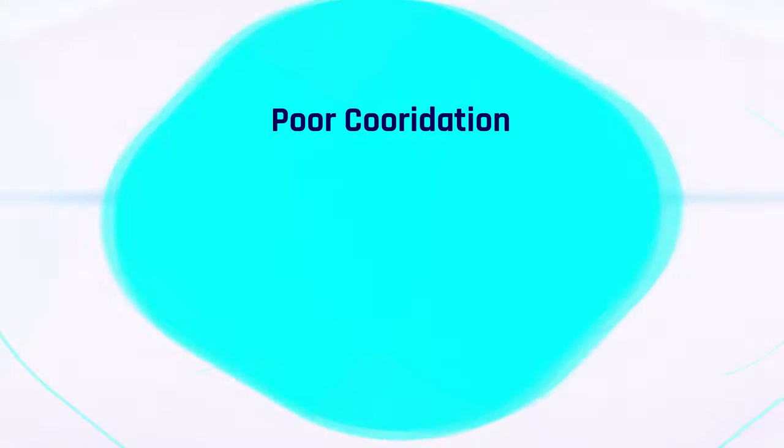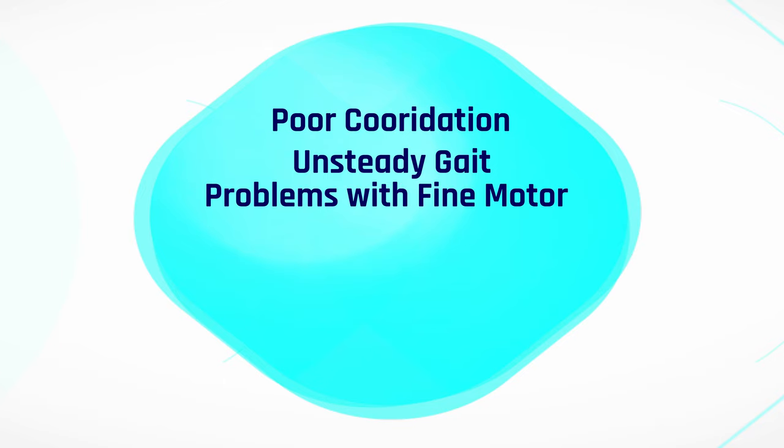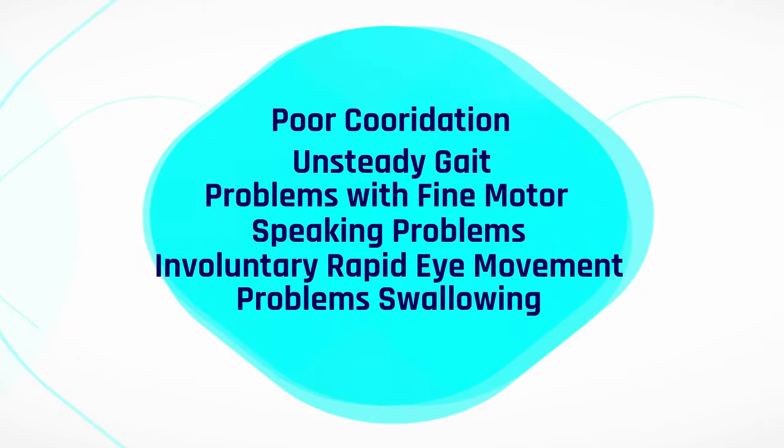Some symptoms if you have damage to the cerebellum or have been diagnosed with ataxia include poor coordination, an unsteady walking pattern, a tendency to stumble, difficulty with fine motor tasks such as eating, writing, or buttoning a shirt, change in speech, involuntary back-and-forth eye movement which we call nystagmus, and difficulty swallowing. If you think you have any of these symptoms, you definitely want to seek medical attention and have a medical team on board to figure out what's causing your ataxia and come up with the best treatment plan.